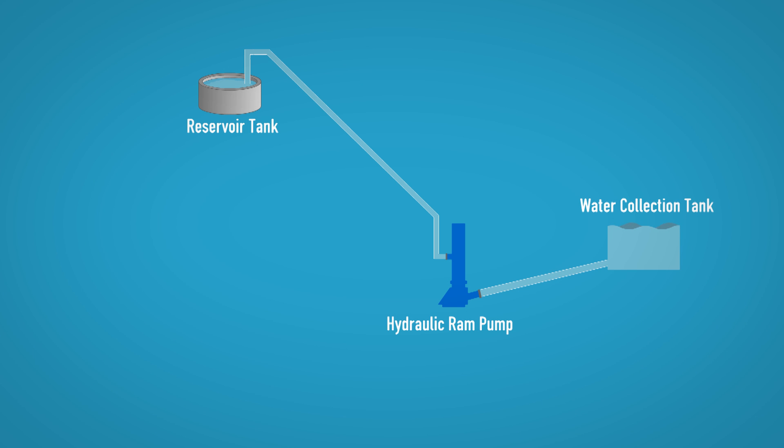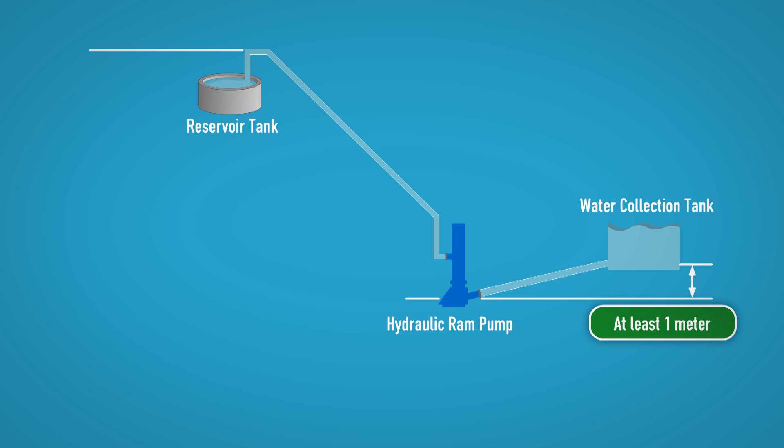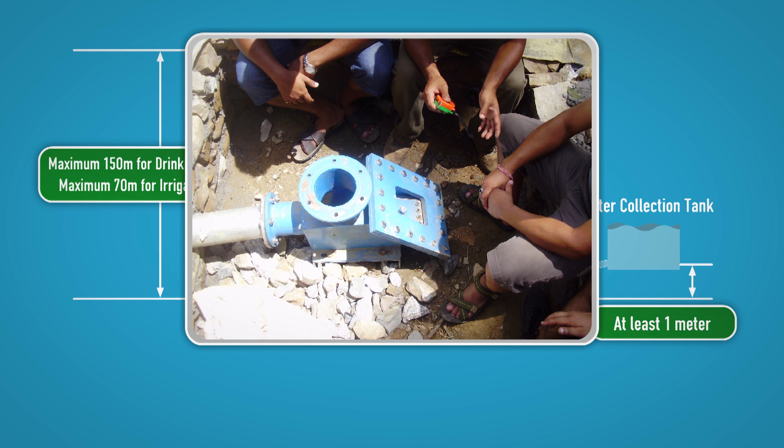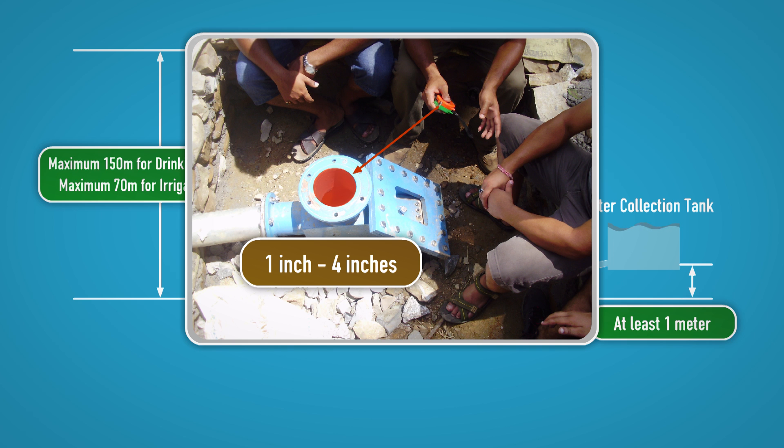Despite being a simple device, it cannot be installed everywhere. The vertical distance between the main water source or canal and the pump must be at least 1 meter, and the pump must be installed at the downside. The vertical delivery height from the pump to the supply point must be a maximum of 150 meters for drinking water supply, and a maximum of 70 meters for irrigation purposes. Pump size varies depending on community needs, geographical situation and quantity of flowing water available, with pumps from 1 inch to 4 inches in diameter used.